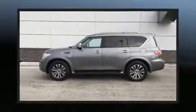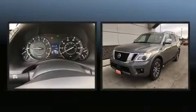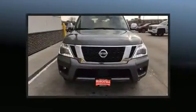Get excited about the 2020 Nissan Armada. A 5.6-liter V8 engine pairs with a sophisticated 7-speed automatic transmission, and load-leveling rear suspension maintains a comfortable ride.